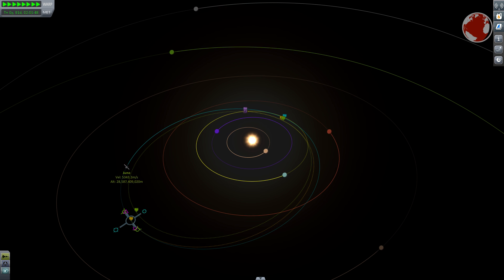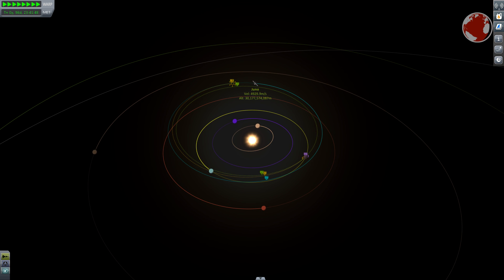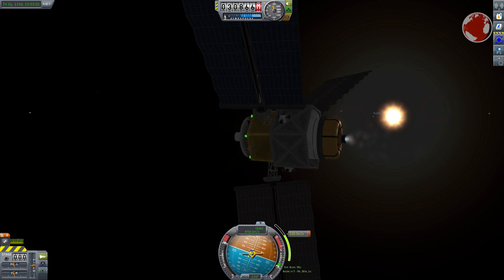Jupiter, for example, has 64 moons and many of them are indeed asteroid-like. What Juno did after leaving Earth was fly an elliptic orbit around the Sun and perform a braking burn at its apoapsis to catch up with Earth again, tackling it from the side 26 months into its flight. Setting up a maneuver node at the apoapsis and targeting Kerbin, I can adjust the trajectory until I achieve an encounter — this doesn't have to be precise yet since fine tuning can be done en route.